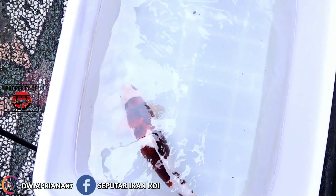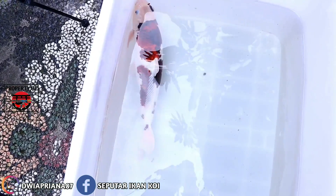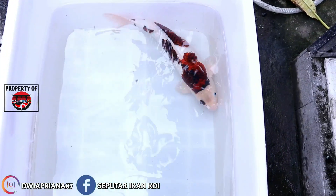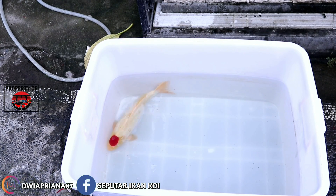Karena saya simpan di HP dan mengambilnya pakai kamera mirrorless, tentu akan menyebabkan space memory saya menjadi terbatas. Kita ke ikan selanjutnya, koleksi saya.